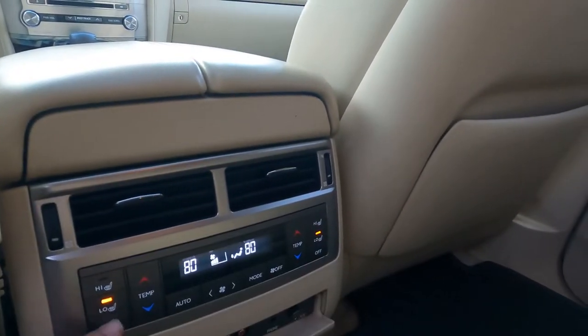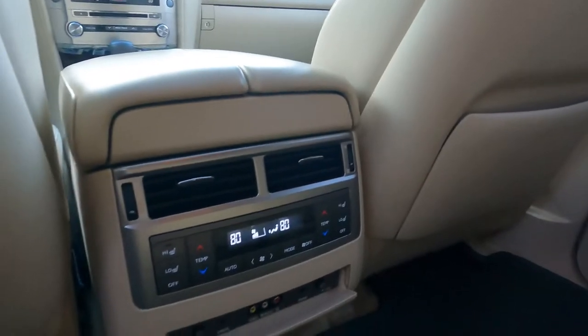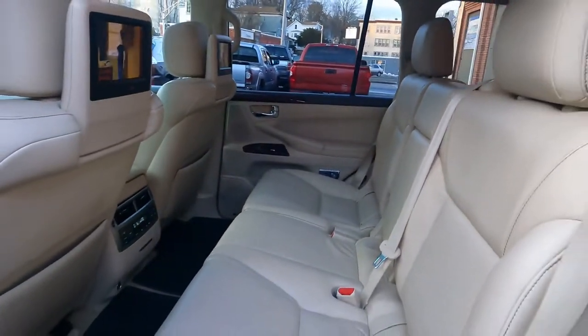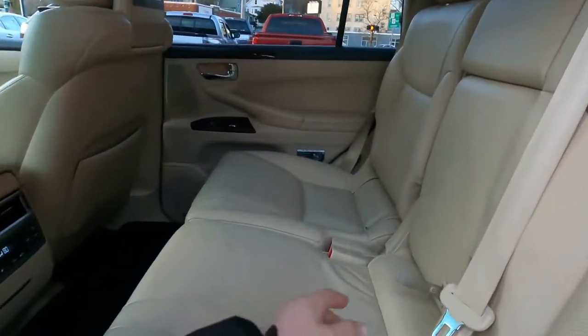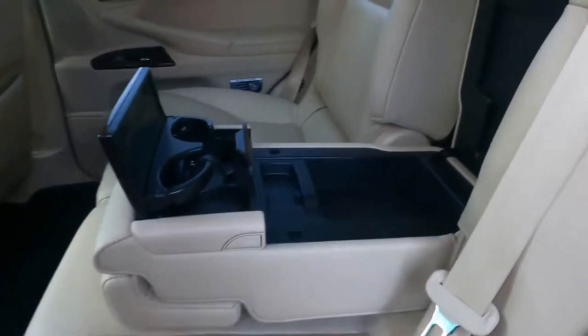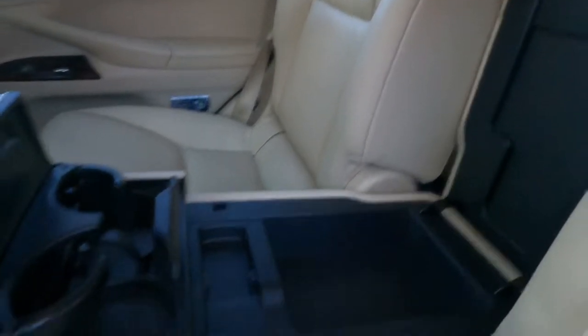This one becomes an eight-passenger configuration — you can fold this handle down. There are two buttons here and you can also control the center console area, plus there's a small storage compartment there.